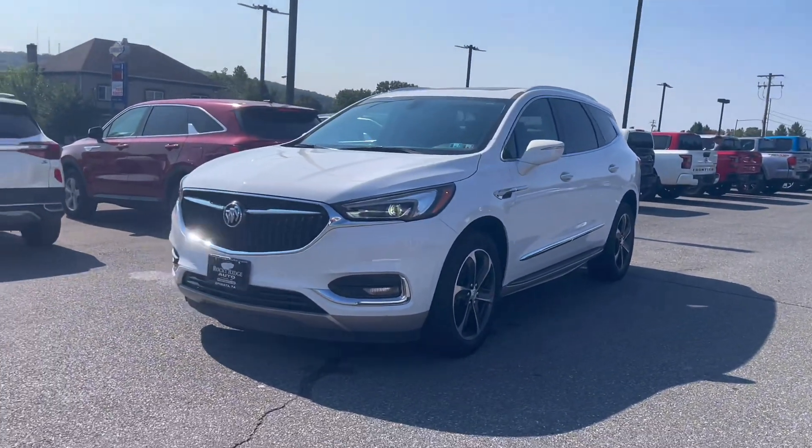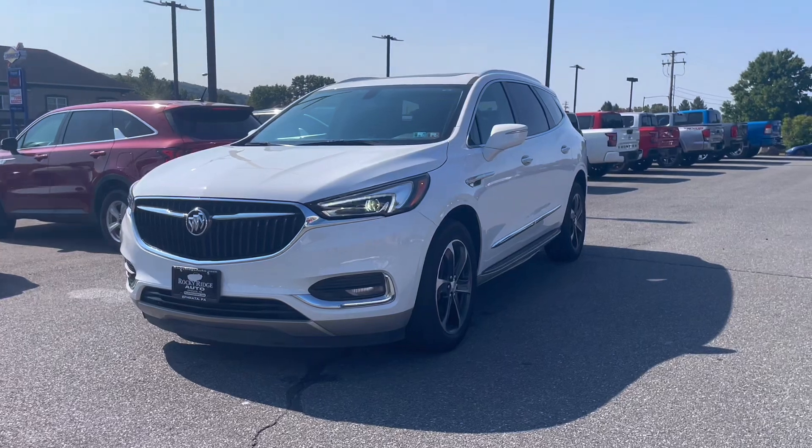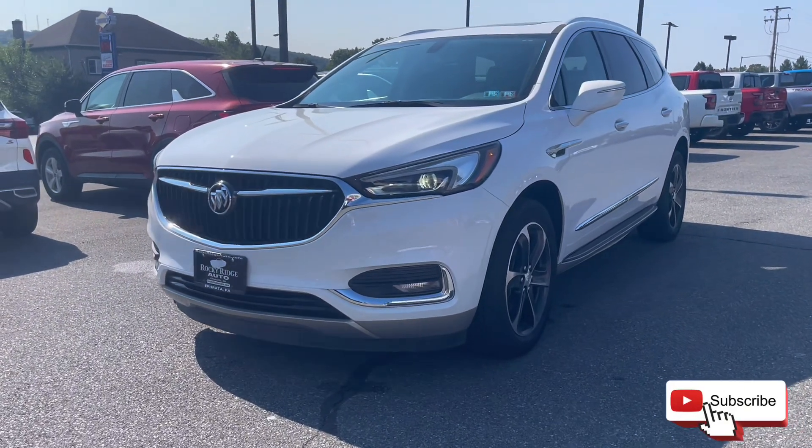That's all I have for this Buick for right now, but if you have any questions feel free to call or text 717-733-8985.